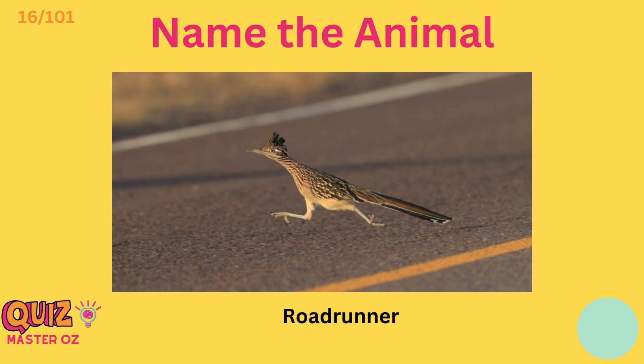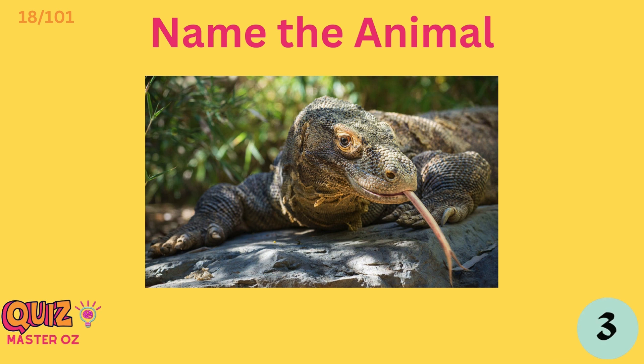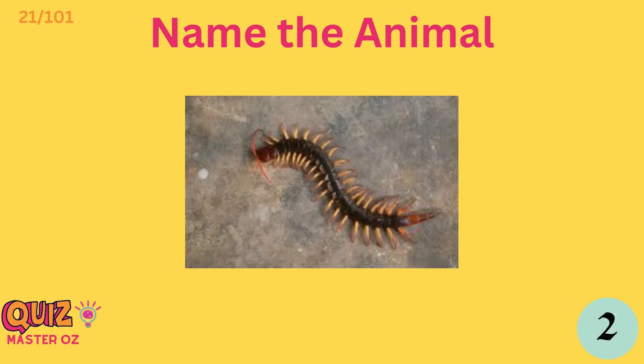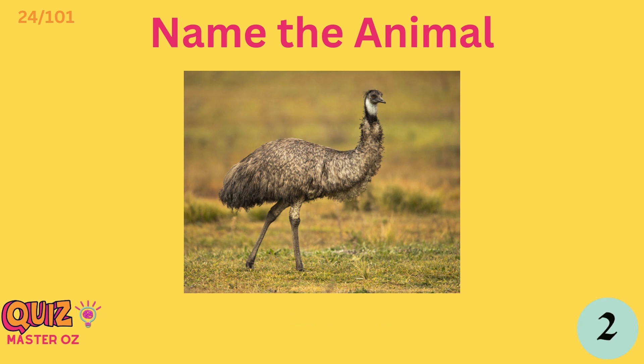Road runner. Cassowary. Komodo dragon. Wombat. Yak. Centipede. Chameleon. Emu.